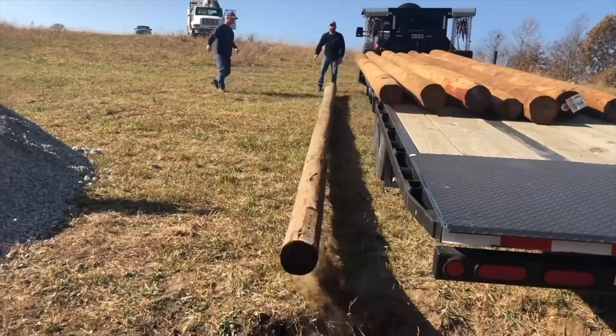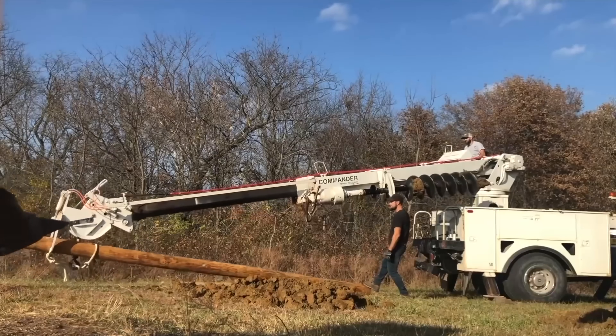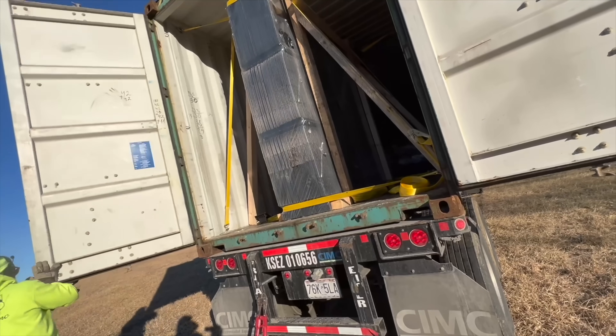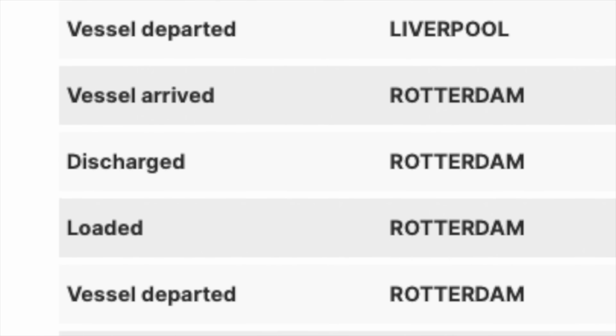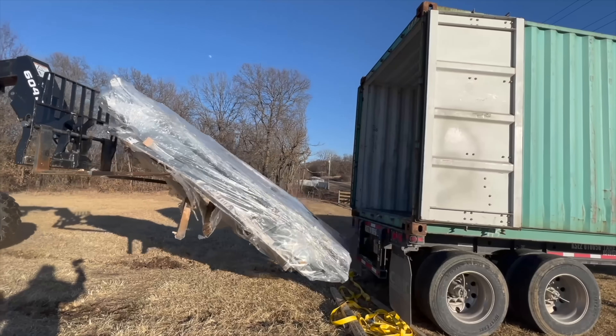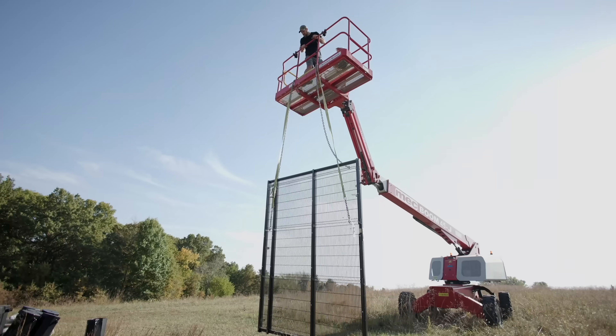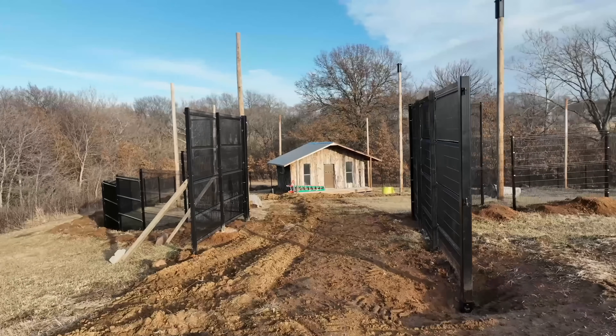Then we installed 30-foot power poles to put netting over so the birds would have plenty of space to fly. Then we needed the outer fencing. We had a fencing company from the UK ship our equipment and we had to wait nearly a year for it to get to us. So last year, we spent time every day installing each piece of outer fencing, including some massive gates so we could still get vehicles and equipment in from time to time.